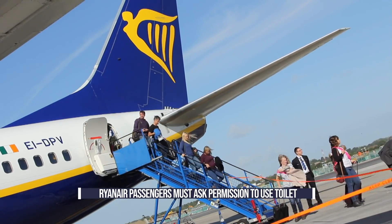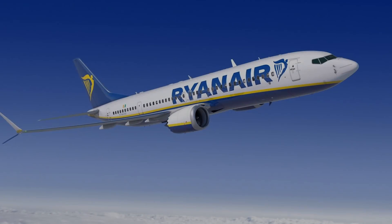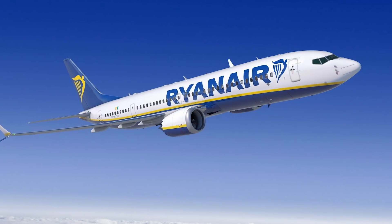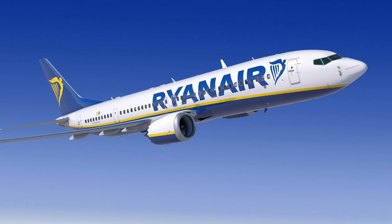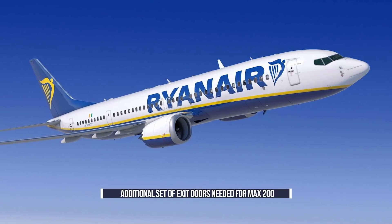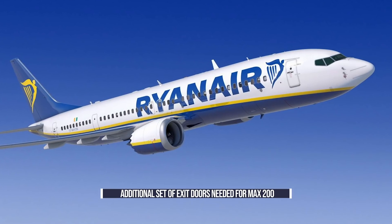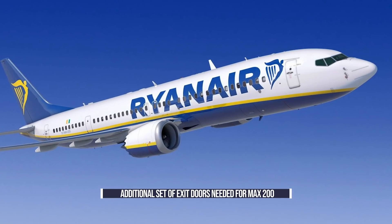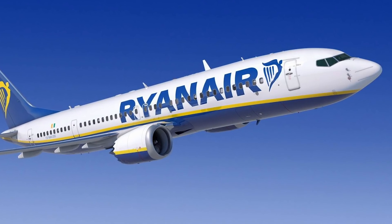To accommodate the higher number of passengers flying onboard the 737 MAX, Boeing has specially designed the MAX 200 for Ryanair. In addition to the four main doors and four overwing exits currently found on the Ryanair 737-800, an additional exit door will be placed on each side of the fuselage behind the wing. This means the aircraft will have slightly more seats with extra legroom, as it will have an additional emergency exit row.